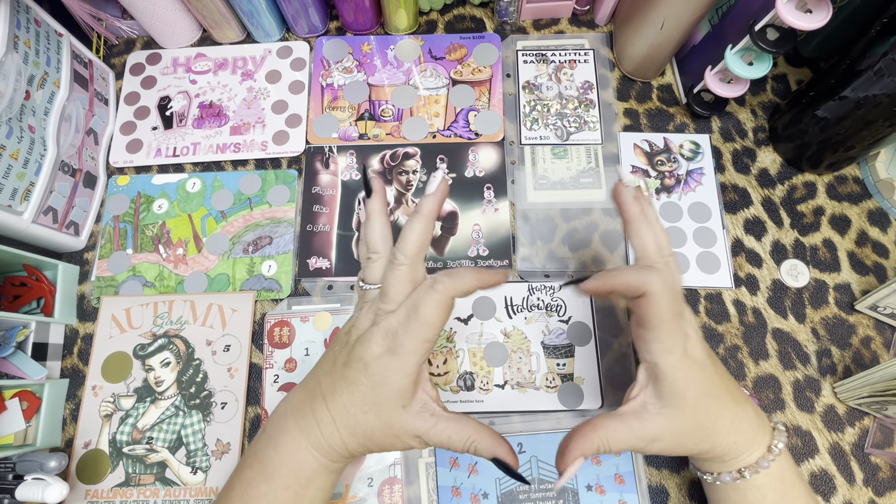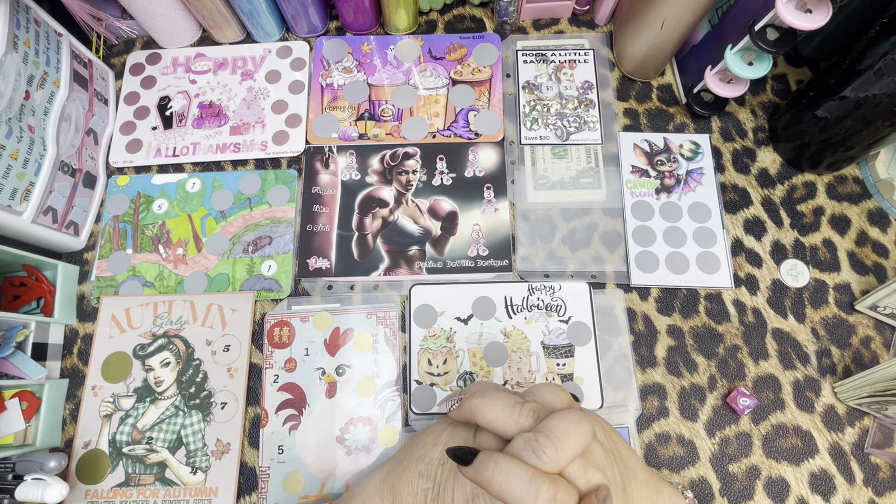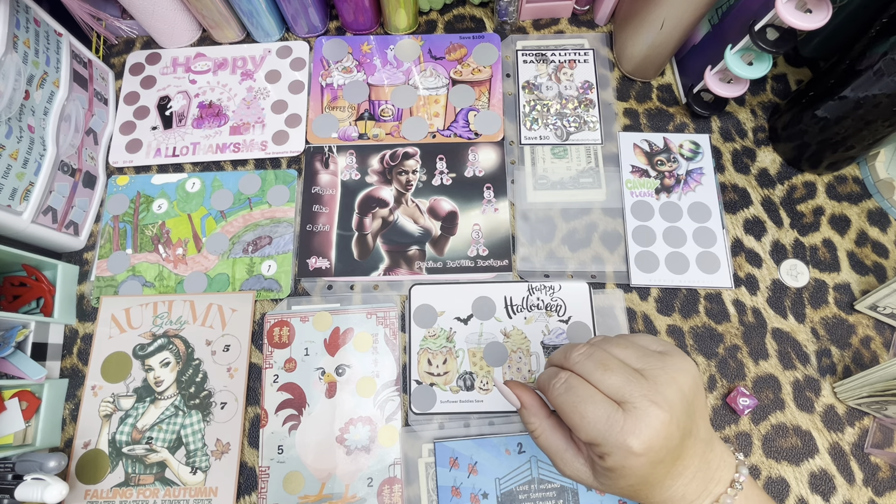Hi friends, it's your girl Renee with Patina DeVille Designs, bringing you a little bit retro and rockabilly flair to the planning and budgeting community here on YouTube. Happy Monday, everybody.